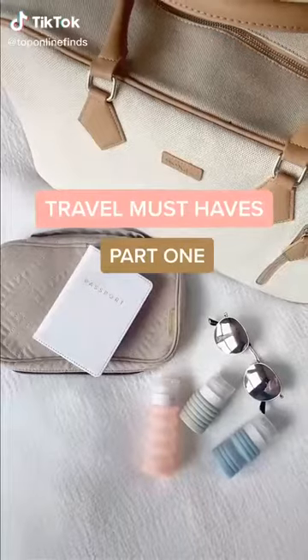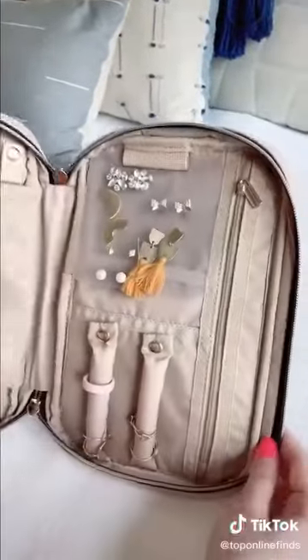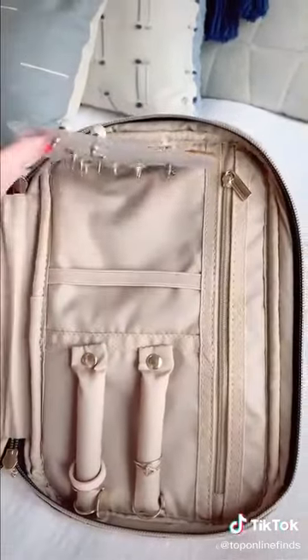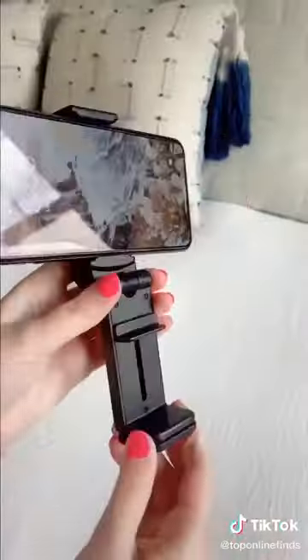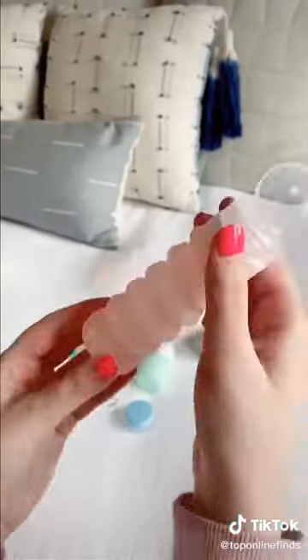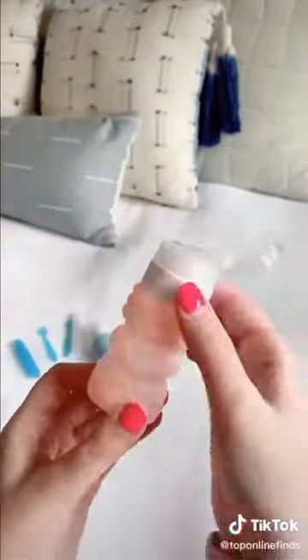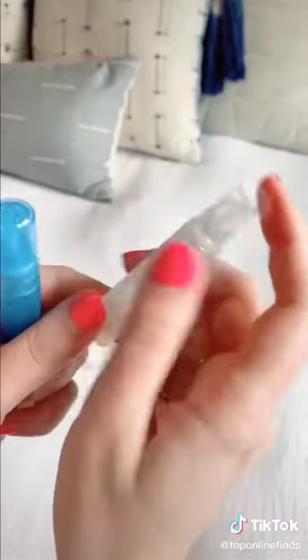Travel must-haves part one. First is this jewelry organizing case — it has compartments with little hooks for necklaces so they don't get tangled, different pockets, little rods for your rings, and a plastic part for your earrings. This phone mount hooks onto the seat in front of you on an airplane, onto your luggage, or a table so you can watch a show, and it folds up nicely. These expandable toiletry bottles let you adjust how much liquid you need for shampoo, conditioner, or anything, and they come with little containers and spray bottles for perfume.